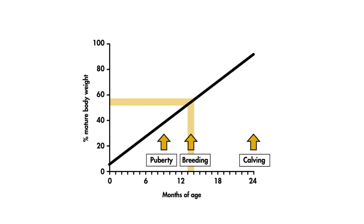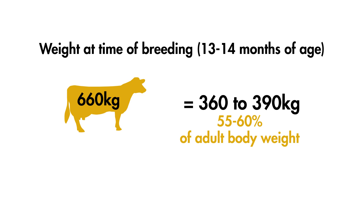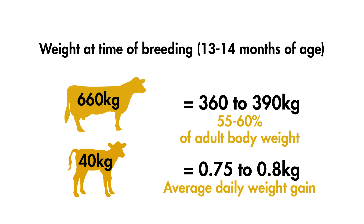Target growth rates depend on the breed of animal in your herd, so first work out the average mature body weight of your cows by taking the weights of several third-lactation animals and averaging them. A heifer should be 55 to 60 percent of her adult body weight at time of breeding at 13 to 14 months of age. For a farm with an average mature cow weight of 660 kilograms, we would aim for weight at conception to be between 360 and 390 kilograms. With an average birth weight of 40 kilograms, this requires an average daily weight gain of 0.75 to 0.8 kilograms per day up to 13 to 14 months of age.